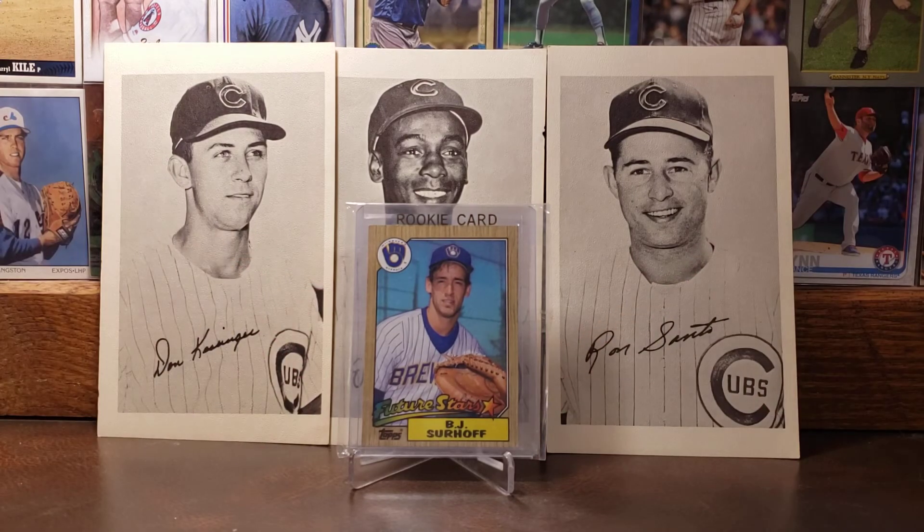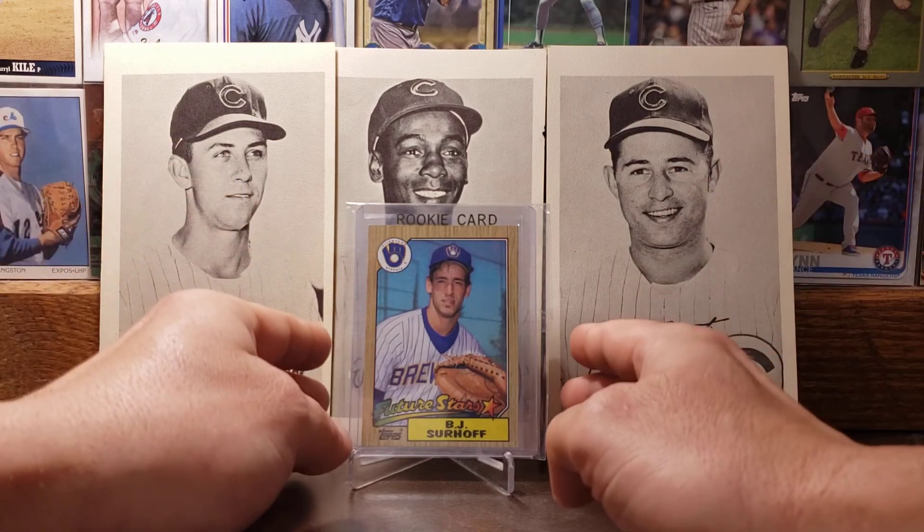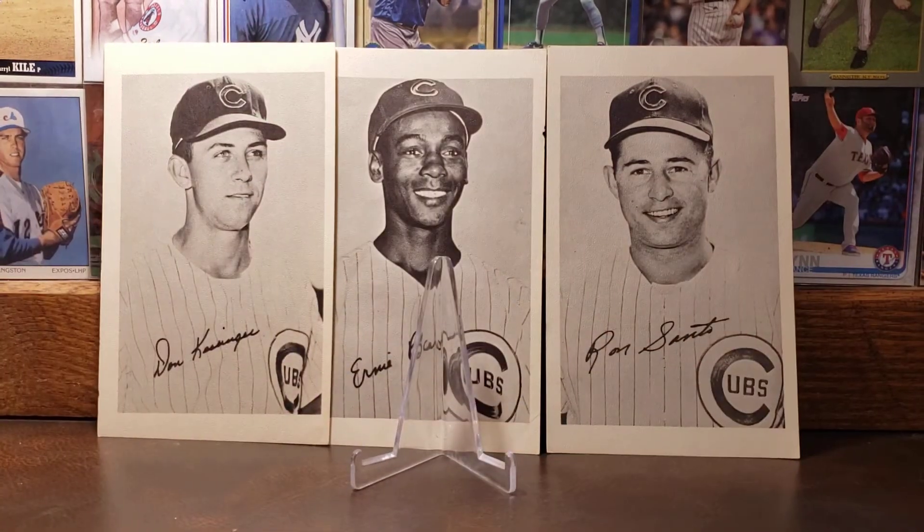Here is the 1987 Topps card of BJ Surhoff — a Future Stars rookie card. I really love this card. To me, Surhoff is very overlooked for the years that he played baseball. He was a one-time All-Star with a .282 career batting average and 2,326 hits. He played in the steroid era where guys like Bonds and McGwire kind of took all the fame and left guys like Surhoff off the radar.